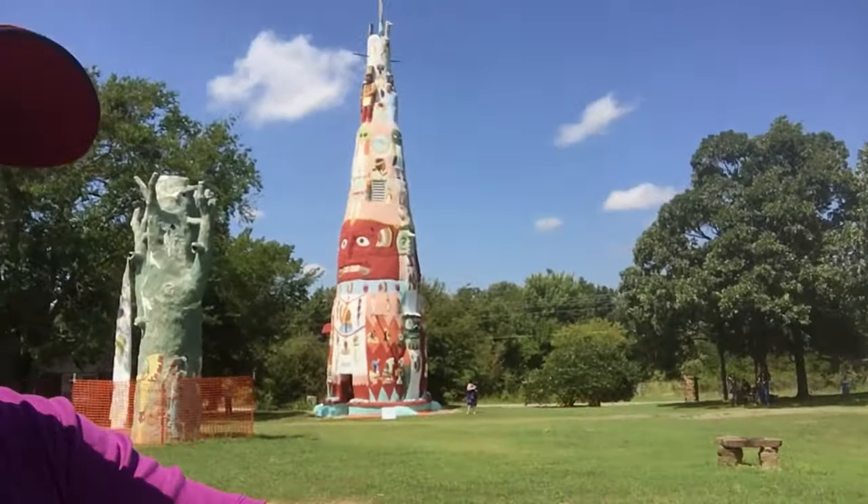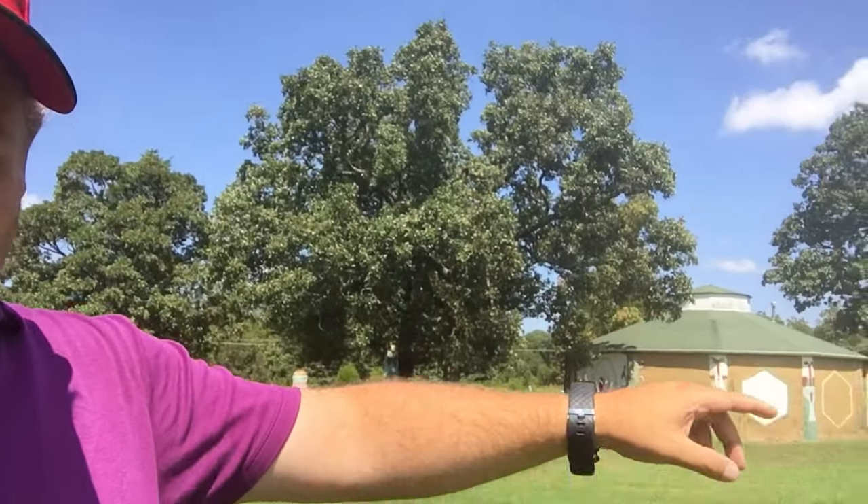Now, Ed Galloway — many of the sculptures here, and inside — over there is the gift shop and fiddle museum, and these are things that Ed Galloway made himself. He was an artist, and in 1948 he created the world's largest totem pole, and I'm gonna show it to you.